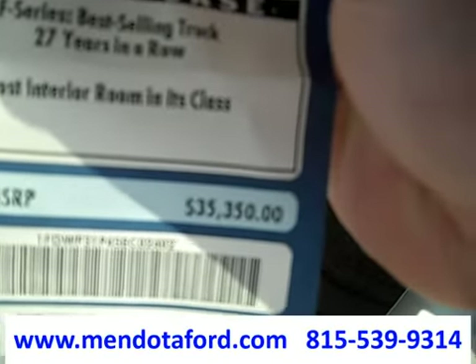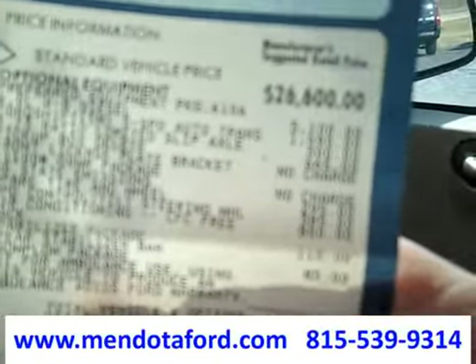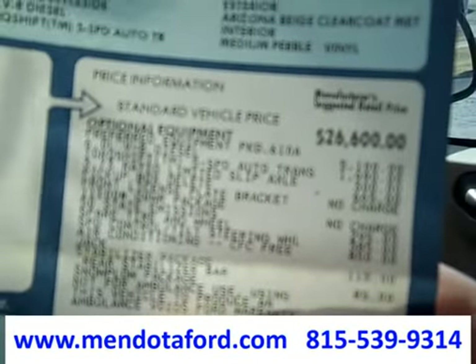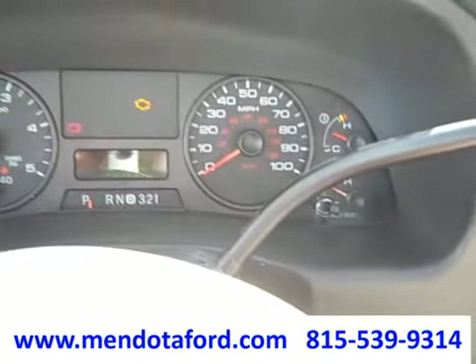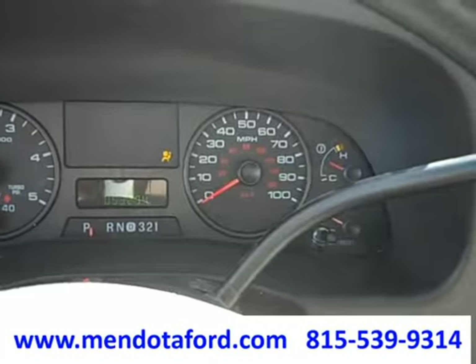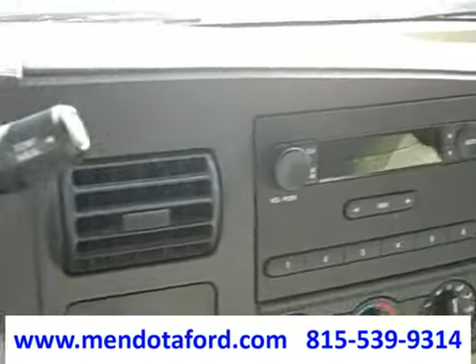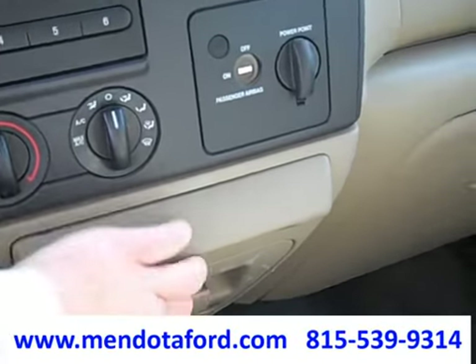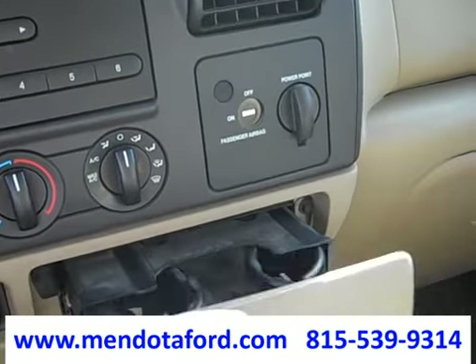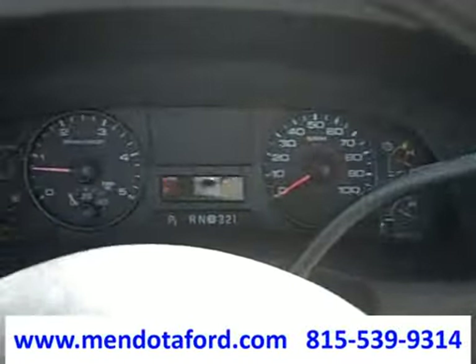Here's the original window sticker — we can see the truck originally sold for $35,000, and there are some of the extras installed on it. The mileage is right there: 53,000 miles. Let's start it up — fires right up. It has AM/FM stereo, AC, and a smoker's kit, but this truck was never smoked in. Extremely clean truck.